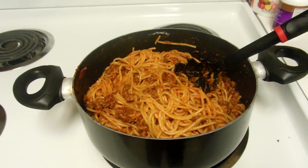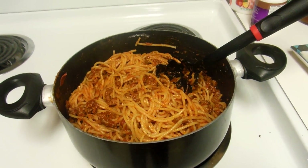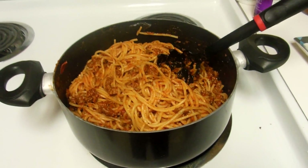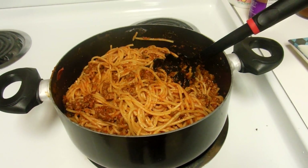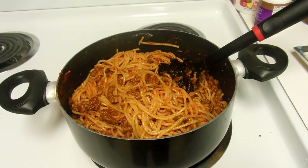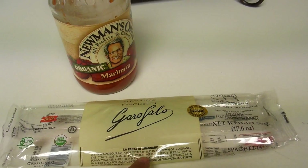Good evening guys, tonight we are having spaghetti night! It's one of our family's favorite meals — we probably have it once a week or every other week. We just do super simple spaghetti noodles with lean ground beef and marinara sauce.